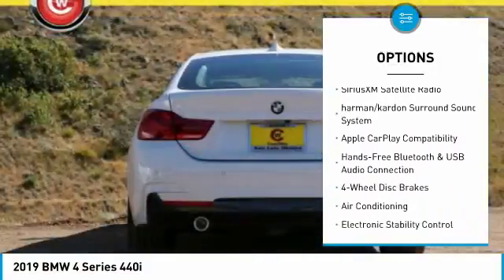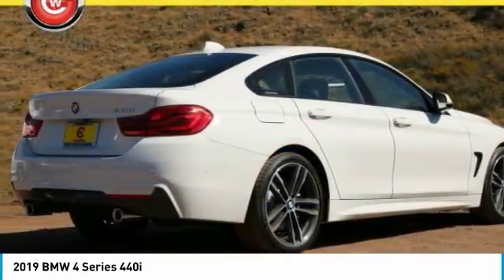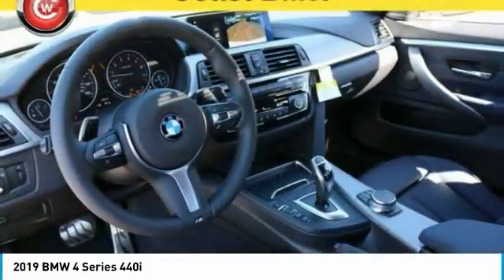Leather wrapped steering wheel, air conditioning, dual airbags, power steering, four-wheel disc brakes, universal garage door opener.